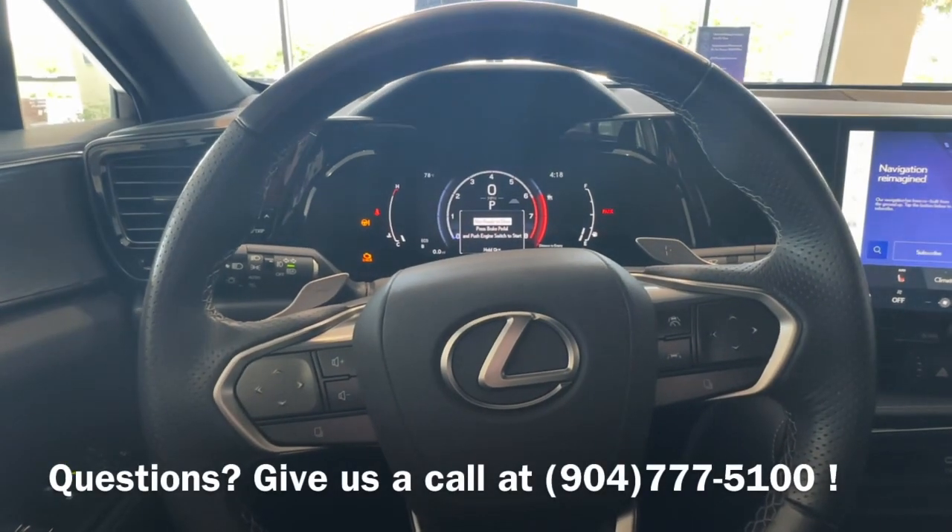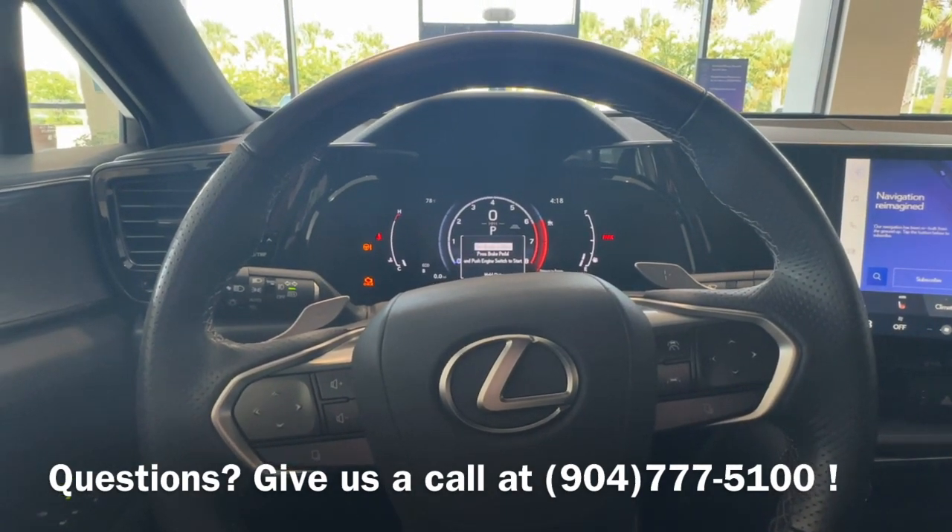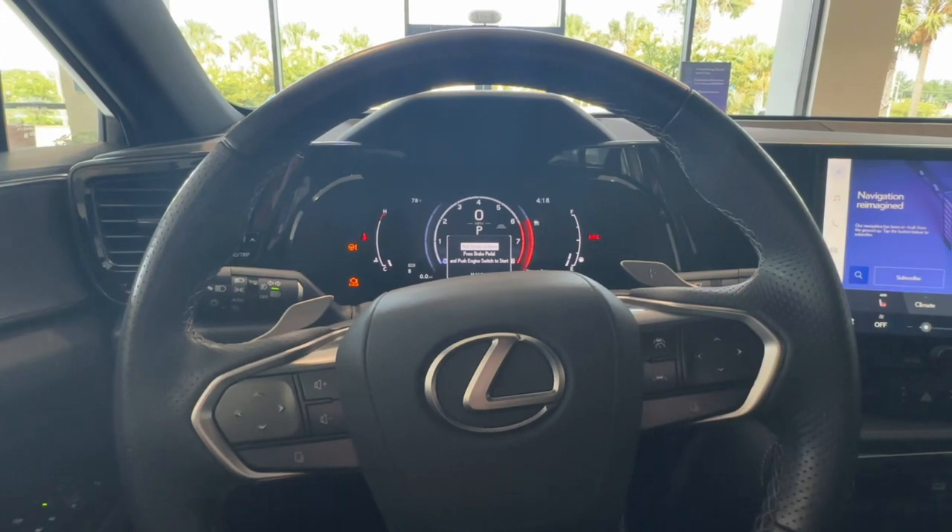All righty, so that was the location of your odometer and your trip button. If you have any questions, please give us a call or stop by the dealership and we'll be happy to help you out. Bye!